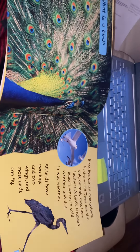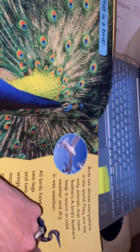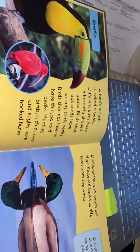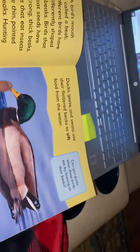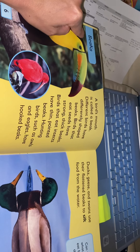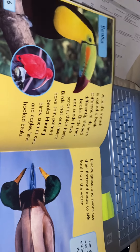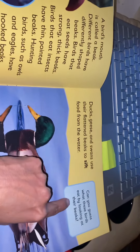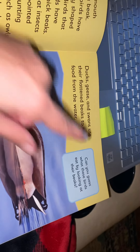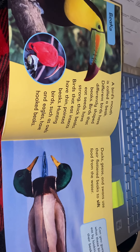All birds have two legs and two wings and most birds can fly. We also learned about their beaks, and we learned that each bird has a different beak. In our non-fiction books we usually have a subheading, which tells us we are going to be learning about different types of beaks on that page. We also have a text box that will either ask you a question or give you a fun fact about one of the birds.